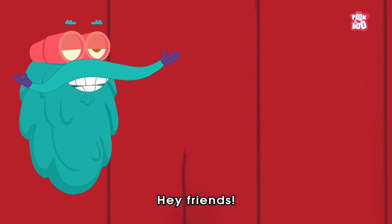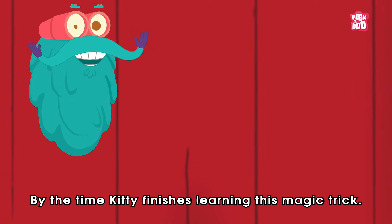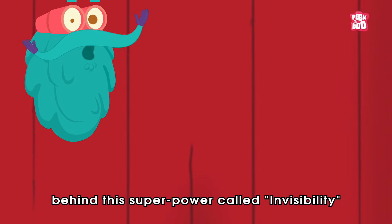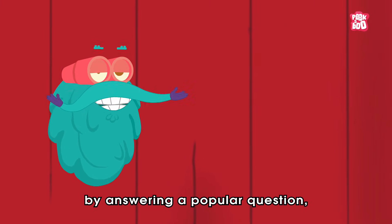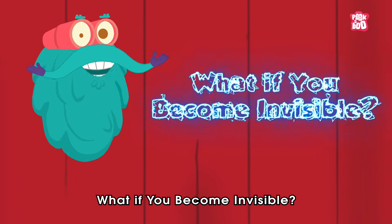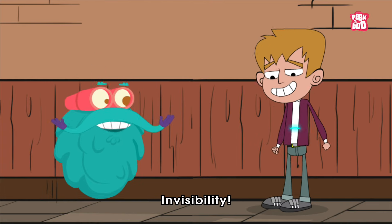Hey friends, by the time Kitty finishes learning this magic trick, let us see the actual mechanism behind this superpower called invisibility by answering a popular question: What if you become invisible? Zoom in! Invisibility!